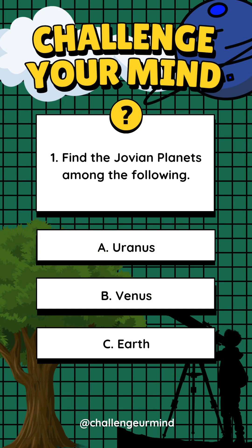Get ready. Number 1. Find the Jovian planets among the following.